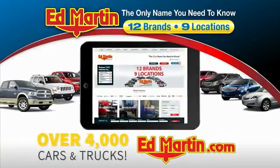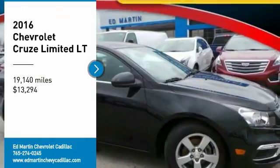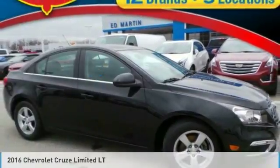You can also shop over 4,000 more cars and trucks online at edmartin.com. You'll love this vehicle. It's a vehicle you'll want to take home.